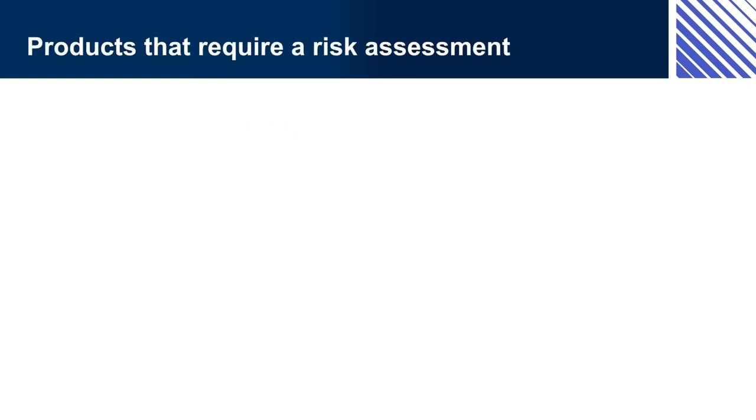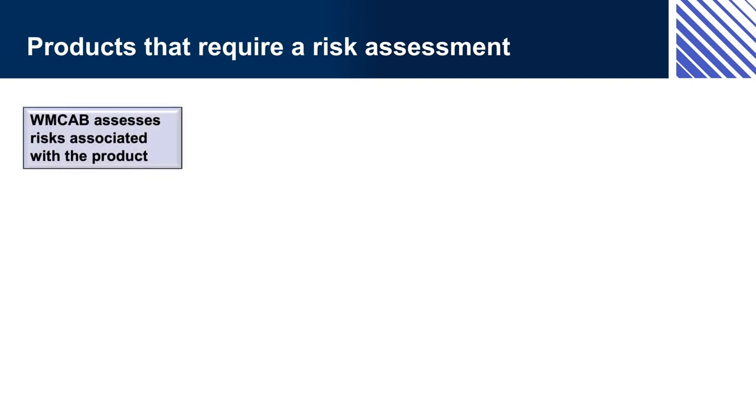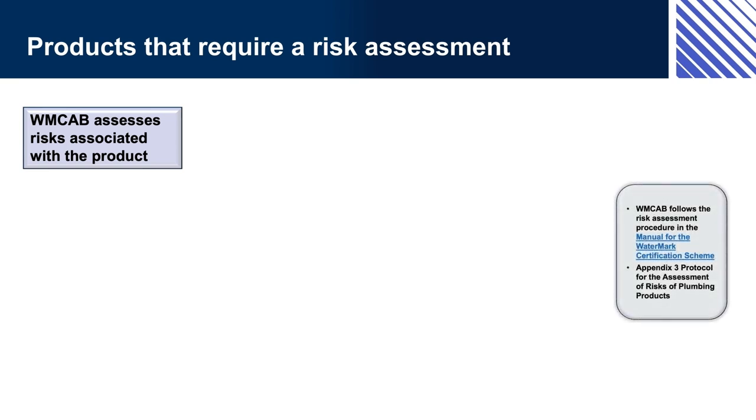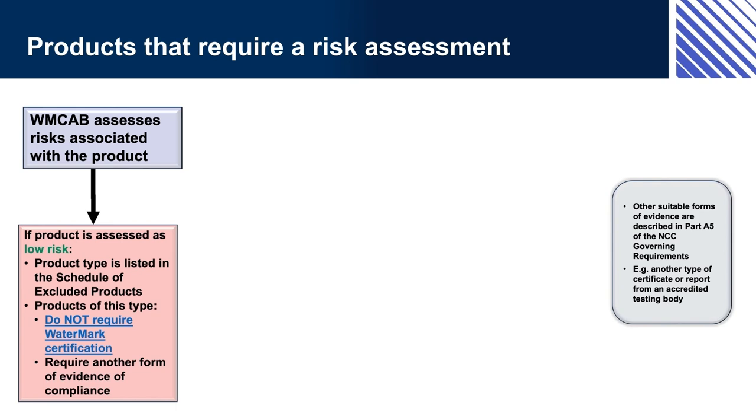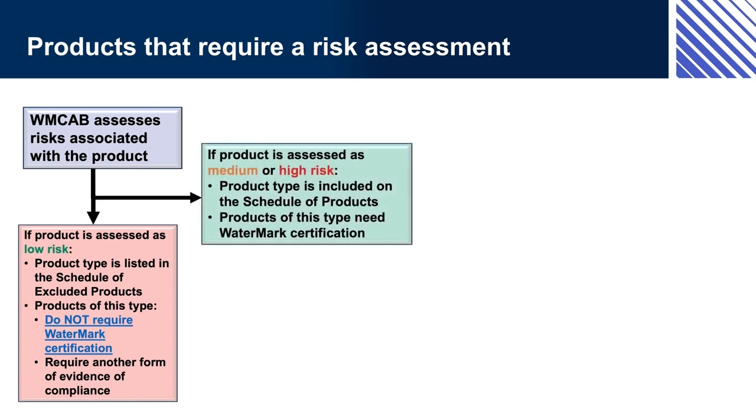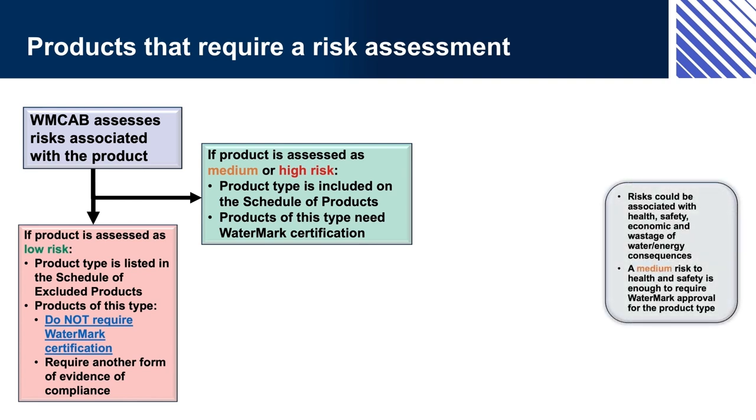For products that require a risk assessment, the WMCAB assesses the risk associated with the product, following the risk assessment procedure in the Manual for the Watermark Certification Scheme, Appendix 3: Protocol for the Assessment of Risks of Plumbing Products. If the product is assessed as low risk, the product type is listed in the Schedule of Excluded Products; products of this type do not require Watermark certification but require another form of evidence of compliance, as described in Part A5 of the NCC Governing Requirements. If the product is assessed as medium or high risk, the product type is included on the Schedule of Products and products of this type need Watermark certification. Risk could be associated with health, safety, economic, and wastage of water or energy consequences.